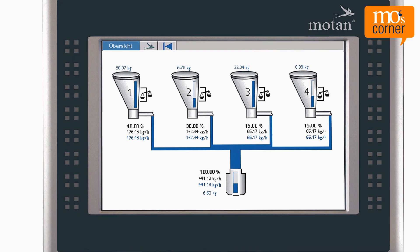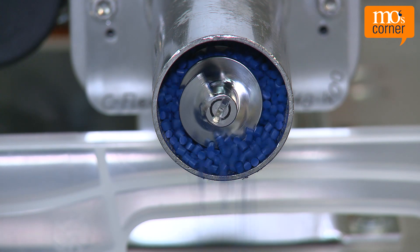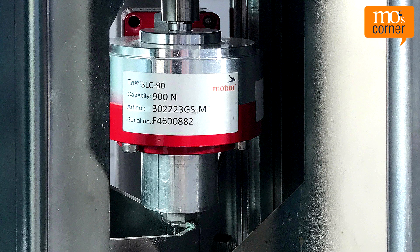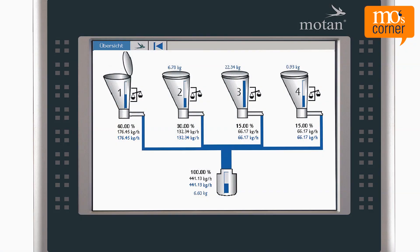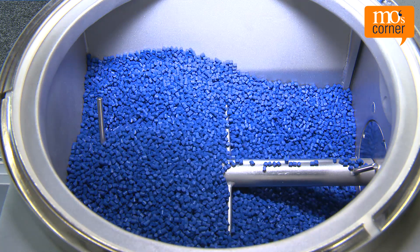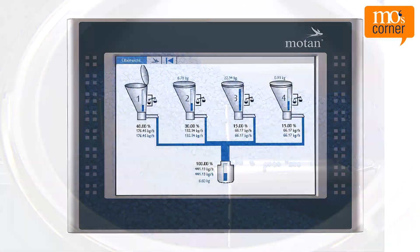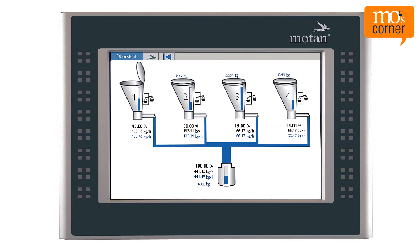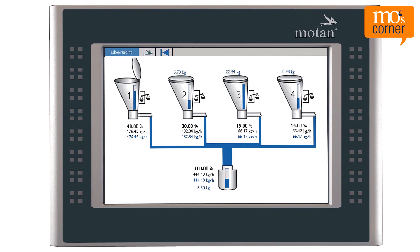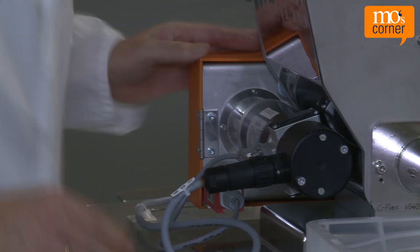Loss-in-weight dosing systems continuously measure weight loss in the dosing hopper during the discharging of material. A precise load cell or scale does this automatically — the control permanently compares the actual and set point values and adjusts when needed. But what happens when the material in the hopper reaches the minimum set amount? The material needs to be refilled, but because the weight is constantly monitored, the control needs to be told that refilling is going to happen, during running operation while the system continues dosing.